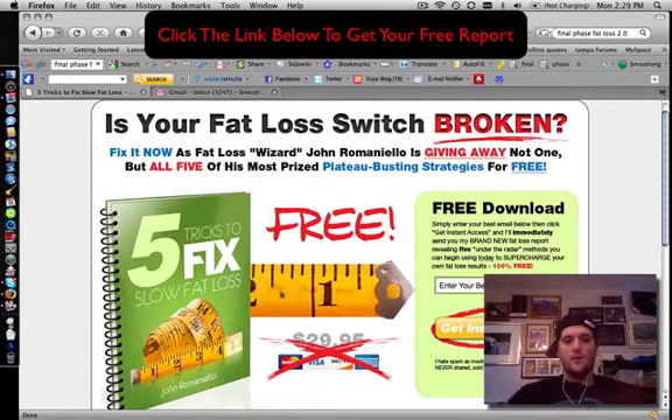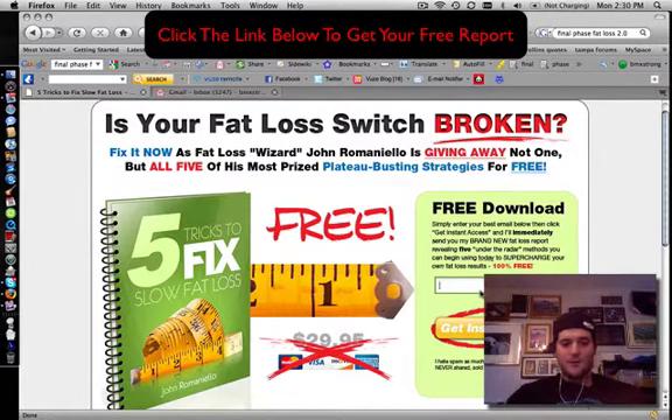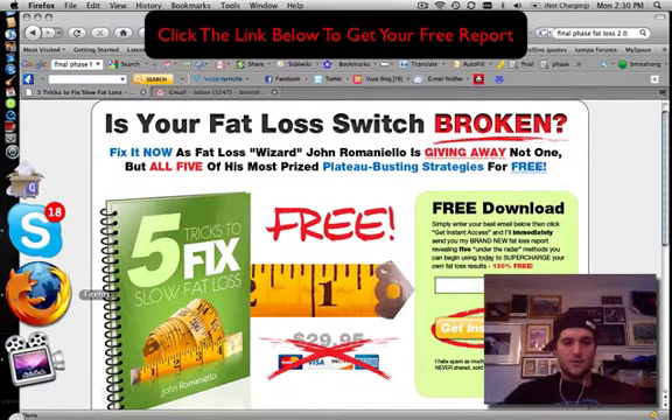This is done by John Romaniello, a really good guy. I've actually met him in person quite a few times. He's awesome at what he does and he's really an expert at body manipulation — just getting you in really, really sick shape.